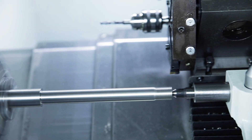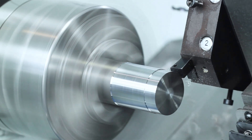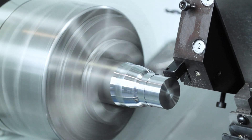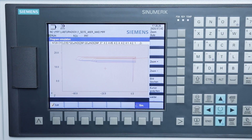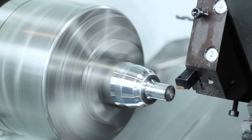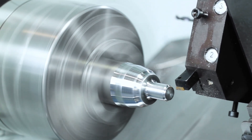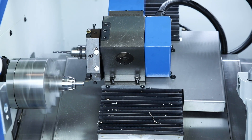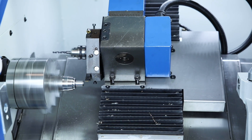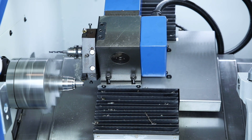Long shafts can be supported in the tail stock with the centering tip. The Siemens 808 controller offers the ideal entry for CNC applications thanks to the simple, intuitive operator guidance. The menu structure and programming are very much based on the operating philosophy of the larger Sinumerik operating systems, which means that what has been learned can be transferred very well into practice.